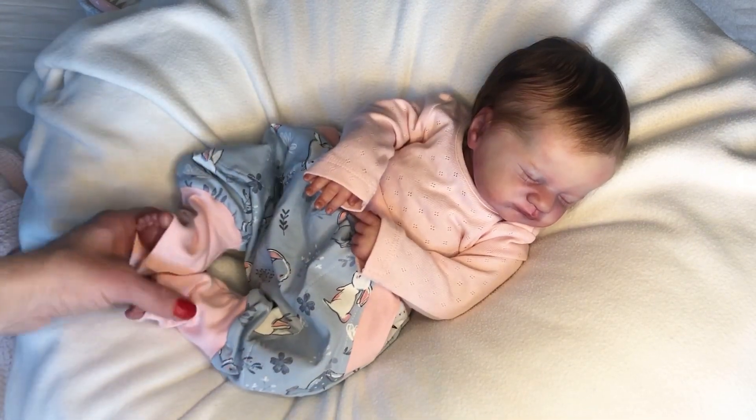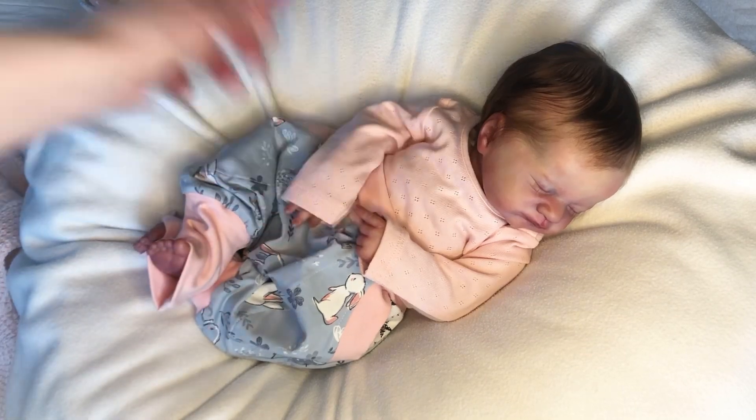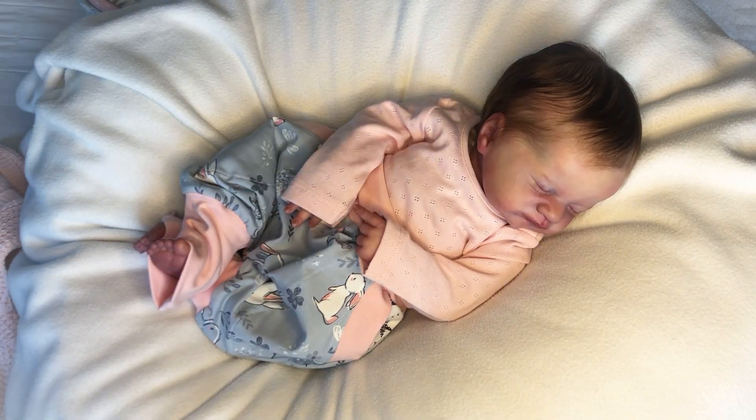Look at her — she's so cute! I love this little outfit on her. I'm not even going to put socks or anything on her; I'll just leave her like this.